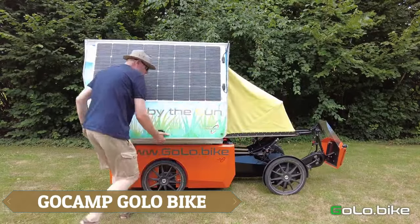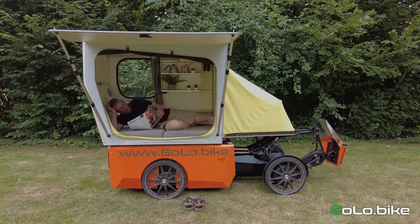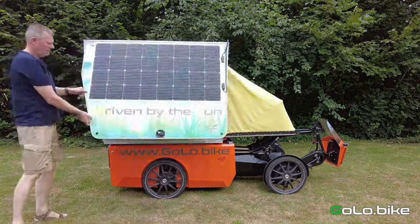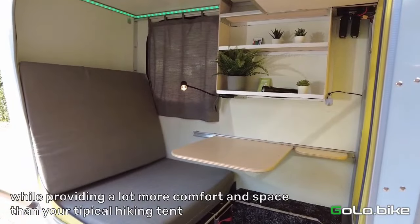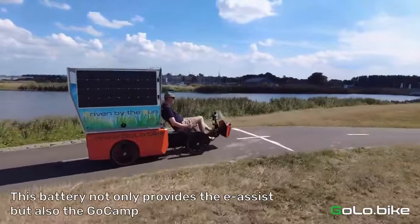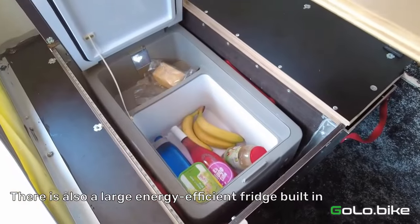The GoCamp Golo Bike is an innovative e-bike designed for sustainable travel and camping adventures. This unique micro camper seamlessly combines a recumbent e-bike with a compact living space, offering a novel solution for eco-conscious adventurers. Built upon the Go e-bike platform, it features a 250W motor, a 1000Wh battery, and 400W of solar panels for off-grid charging. Its four-wheel independent suspension and hydraulic disc brakes ensure a smooth and safe ride.